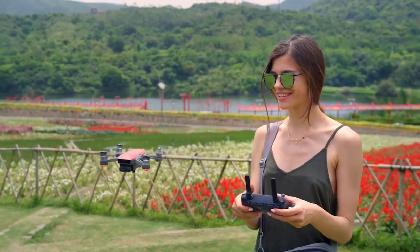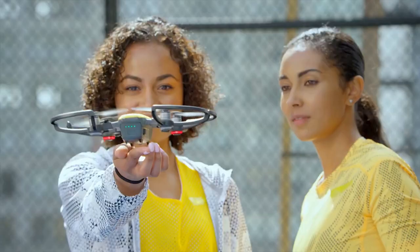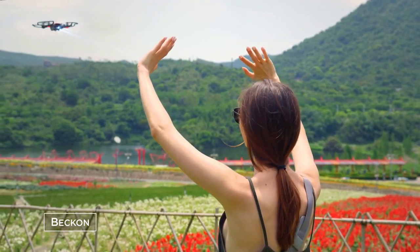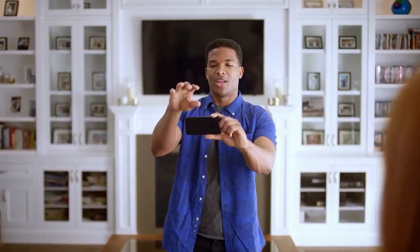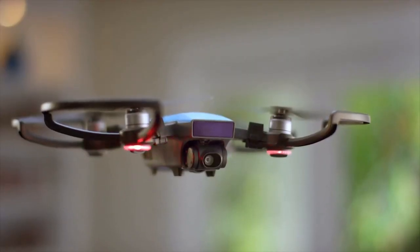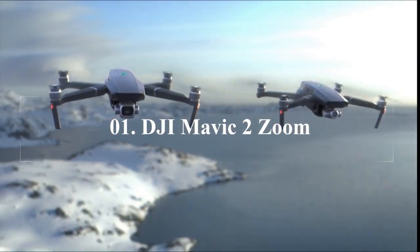In this video, I'm gonna show you the 5 best camera drones in 2020. These are the best drones for aerial photography, some of the best camera drones for video too. All the links to find the best prices on all the products will be below in the video description. Keep watching — this is the DJI Mavic 2 Zoom and DJI Mavic 2 Pro.